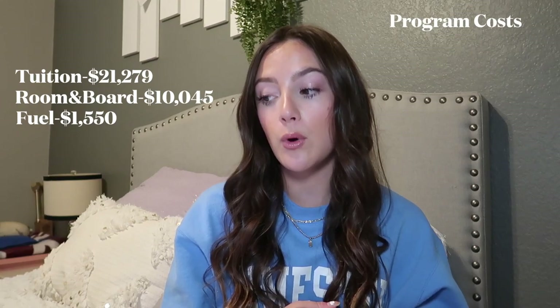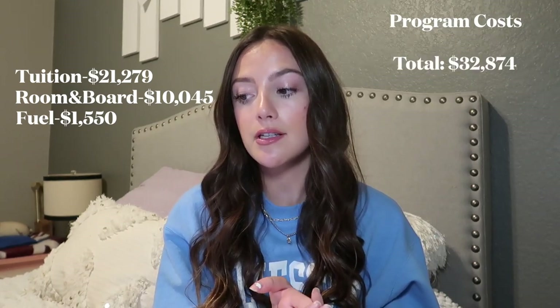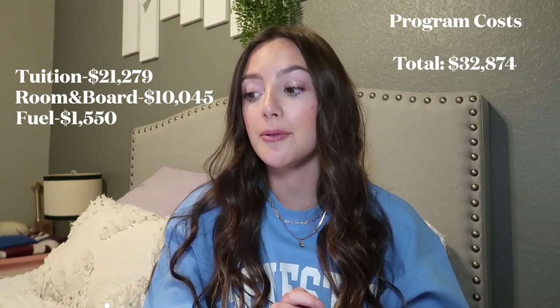You also have to pay your tuition before getting on the ship. Tuition for everyone is $21,279. My cabin was $10,045 — that can be cheaper with a different cabin type. The fuel cost was $1,550. So for tuition, room and board, and fuel, the total you pay to Semester at Sea is $32,874. I did not pay $32,000 — I paid a lot less, and that's why scholarships are so important. So many people on my voyage got tons of scholarships and didn't pay anywhere near that number.